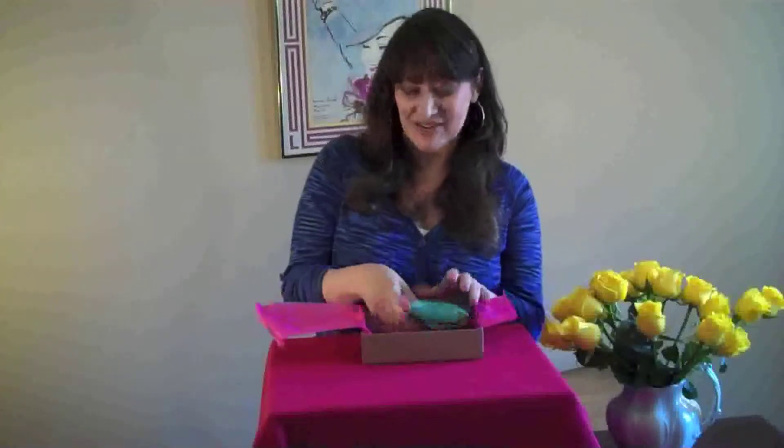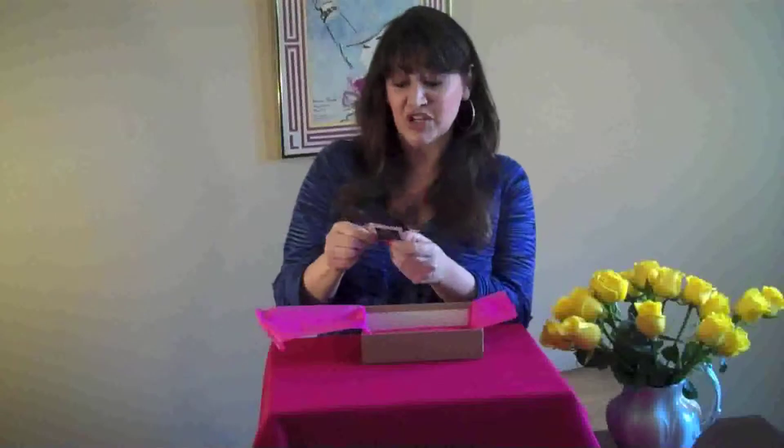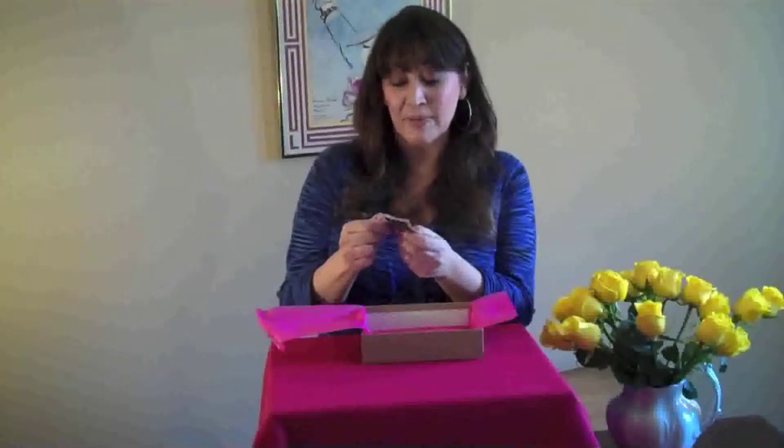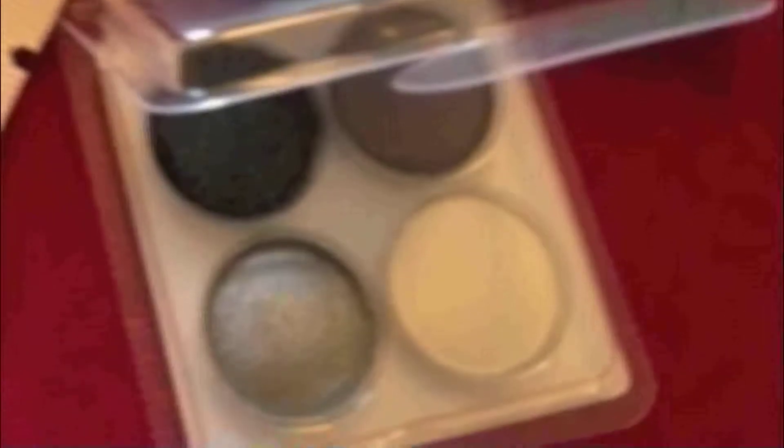But Birchbox always likes to throw in a little extra. So you get these little extra envelopes that come in, and there's always a little surprise inside. In this particular one, there's that company Wish again with a Deodorant Wipe with Hair Inhibitor, and this adorable, perfect smokey eye eyeshadow.